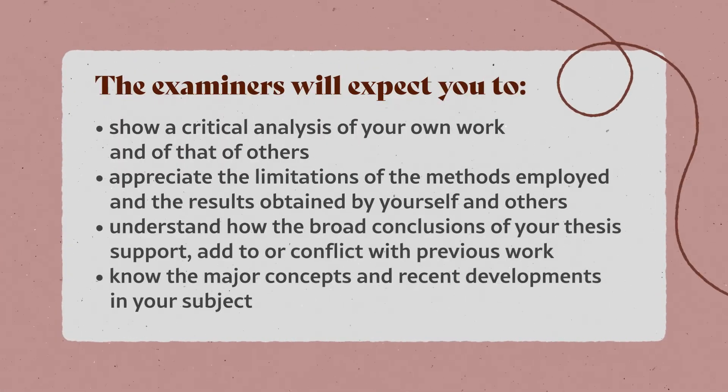If you're confident enough to say 'my data is continuous, non-continuous, etc., and that suits this t-test,' they'll accept that — they don't have your data in front of them. It's about being confident and giving an answer rather than expecting nitty-gritty details. More specifically, your examiner expects you to show critical analysis of your own work and others', appreciate the limitations of methods and results, know the broad conclusions of your thesis and how they support the gap in literature, and know recent developments in your subject.